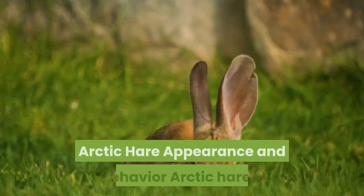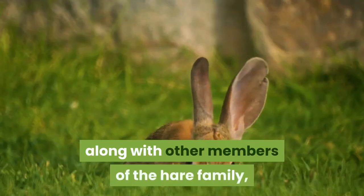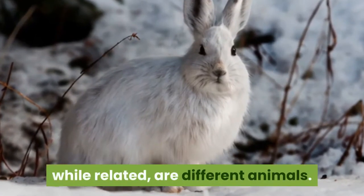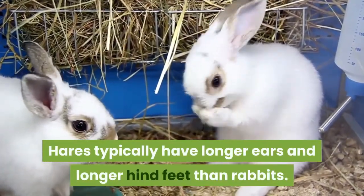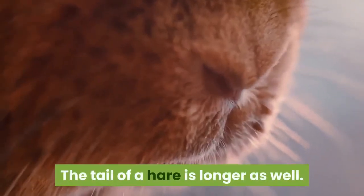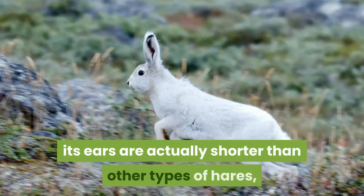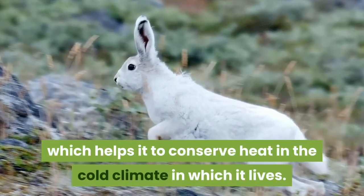The Arctic hare is also sometimes called the polar rabbit. Arctic hares, along with other members of the hare family, are often confused with rabbits, but the two species, while related, are different animals. Hares typically have longer ears and longer hind feet than rabbits, and the tail of a hare is longer as well.